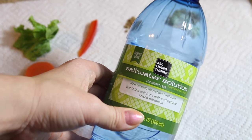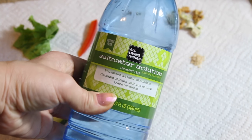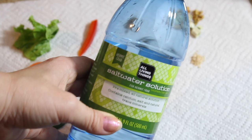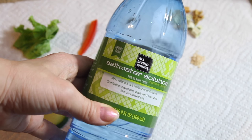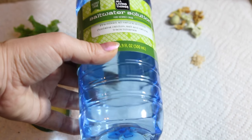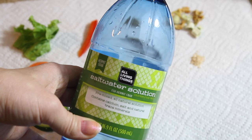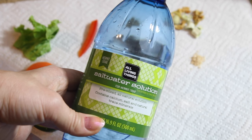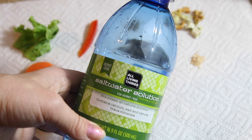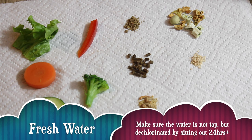Last but not least regarding hermit crab diet is their water. I use a salt water solution by All Things Living from PetSmart. I've been getting a lot of questions about hermit crab salt water. You can buy powders to mix yourself, but I don't like the risk of over- or under-mixing, so I use the pre-measured bottled solution. Hermit crabs must have fresh water and salt water provided at all times — whether to soak in or drink. I highly recommend the bottled version over the powders.